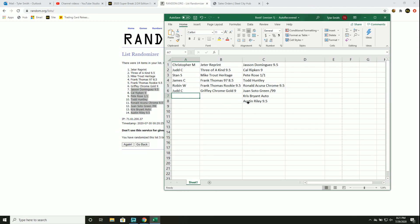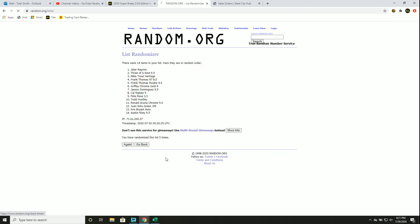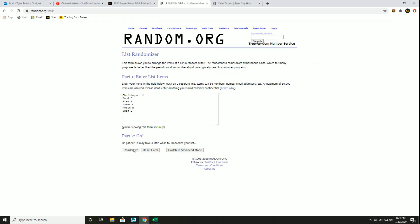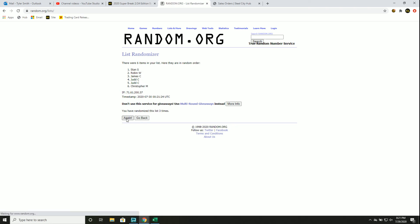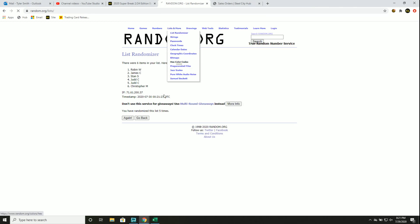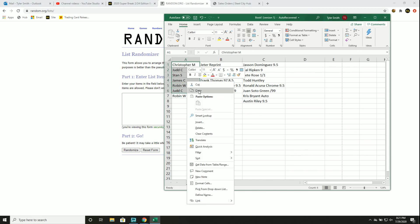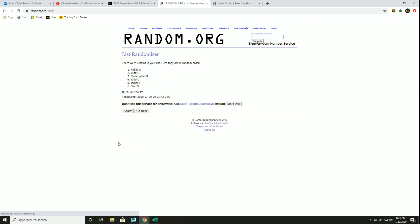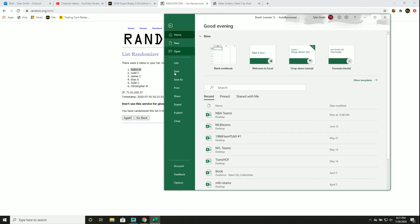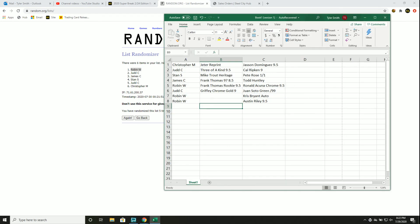The Chris Bryant Auto and the Austin Riley did not get hit. For the Chris Bryant Auto re-draw — goes to Robin. For the Austin Riley, let's get a new list from our original six — and that goes to Robin as well. Thank you, everyone who joined.